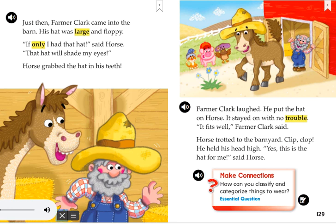Make connections. How can you classify and categorize things to wear?